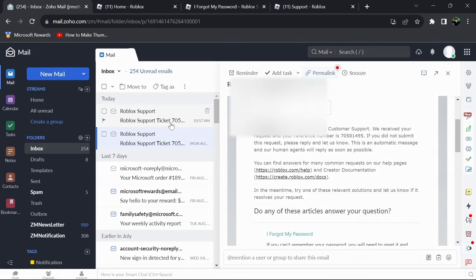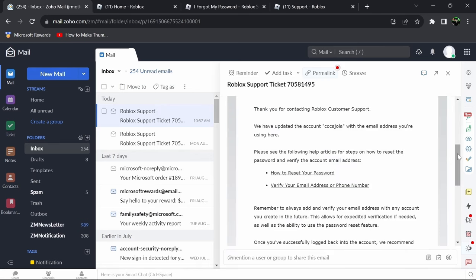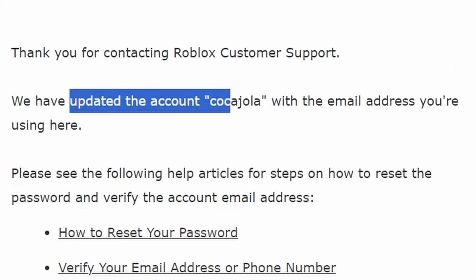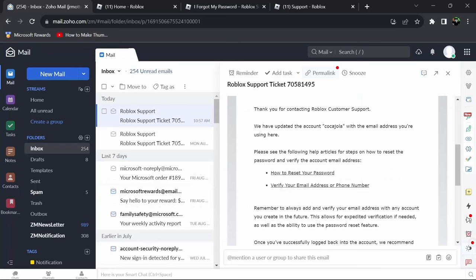They got back to me around 10 hours later. Alan got back to me from Roblox and it said: thank you for contacting Roblox customer support. We have updated the account Cogodrola — the account I'm trying to get back — with the email address I'm using here. They added the email I'm currently using to that account. Please see the following help articles for steps on how to reset password and verify account email address.